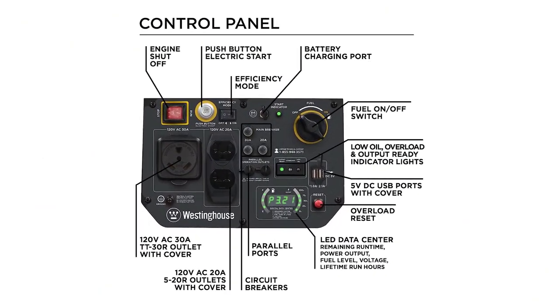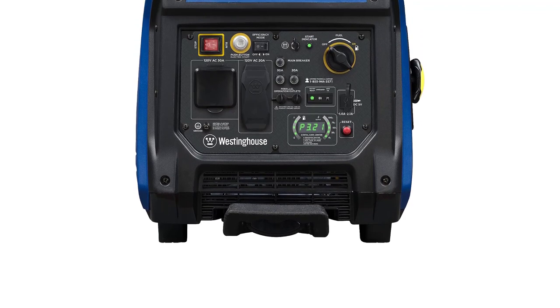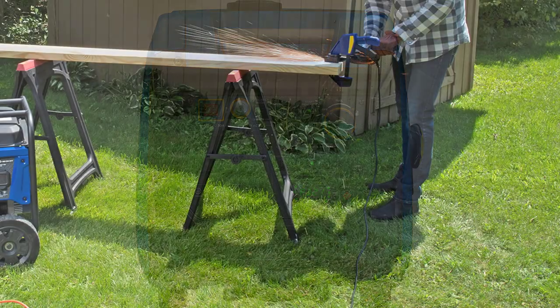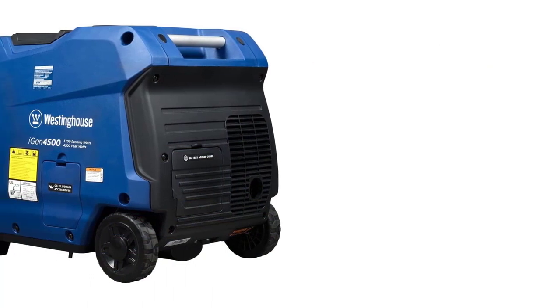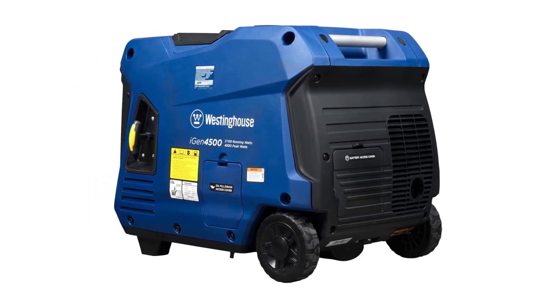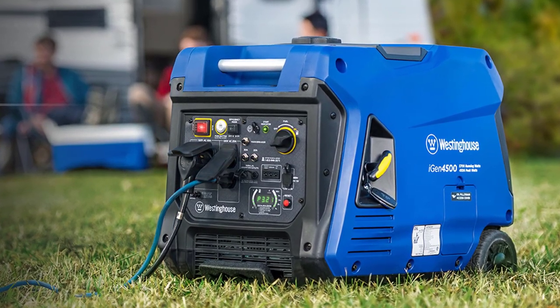With push-button electric start and wireless remote start, ignition is a breeze. The generator's clean and stable power, at less than 3% THD, keeps your sensitive electronics like TVs, laptops, and mobile devices safe. The LED data center provides real-time information for easy maintenance, and its lightweight, compact design with wheels and an extendable handle make it effortlessly portable. Trust in the iGen 4500's 3-year limited warranty, nationwide service network, and lifetime technical support. Don't miss out on this premium power solution — get your Westinghouse iGen 4500 now.